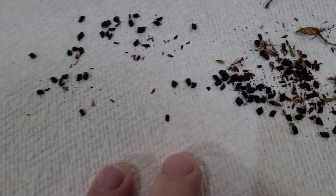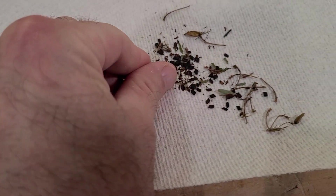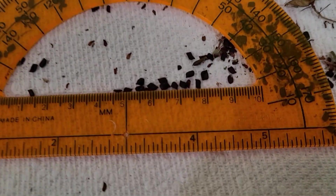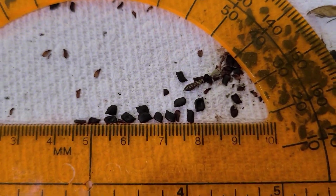I'll put a link to the seed below if you're interested in trying to start some. Partridge pea seed is incredibly cheap to buy — you can get an ounce of seed for just a couple of dollars, which is roughly two to three thousand seeds.